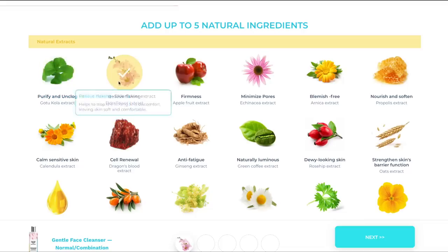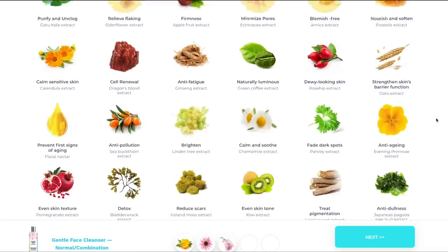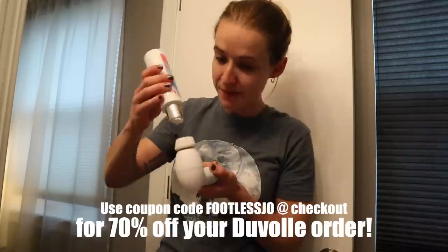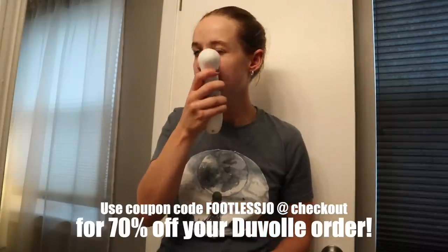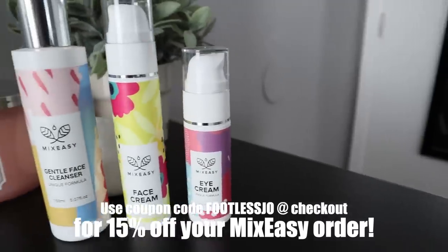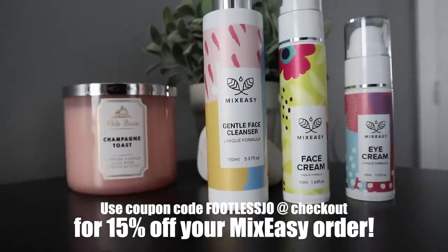This is their gentle face cleanser — I was able to design it myself. I was able to pick five different ingredients, which I'm showing on screen. It's really cool to have some say in how it smells, the different ingredients, and how they interact with your skin. If you use code footless joe at checkout, you will get 70% off this brush. Now that my face is nice and clean, I'm moving on to their Mix Easy face cream. This is really soothing, especially after using the spin brush. It's also really calming and smells absolutely amazing. Sometimes moisturizers cause a burning feeling, which I definitely don't get with this. Use code footless joe at checkout to get 15% off your Mix Easy order.